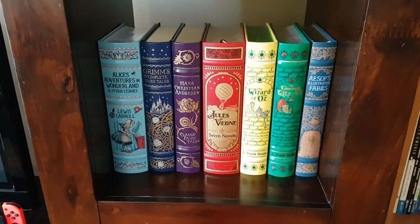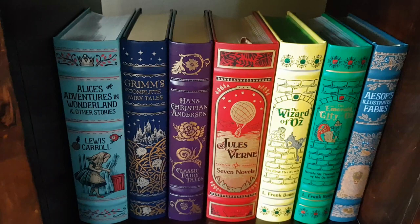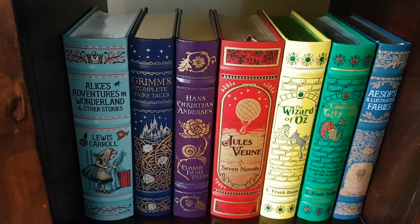Hello again. Today I'd like to present to you the Barnes & Noble leather-bound edition of Hans Christian Andersen's Classic Fairy Tales. I made a review a couple of weeks back about the Kala edition that only contained a few of the stories by Hans Christian Andersen. This one is the complete Classic Fairy Tales.